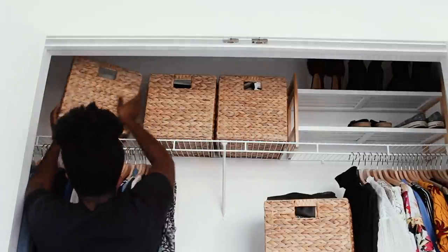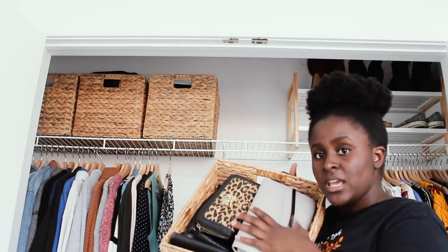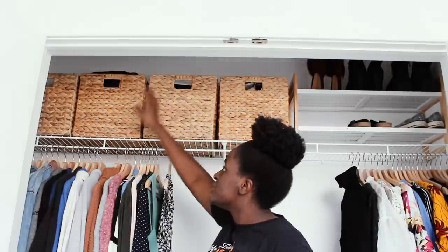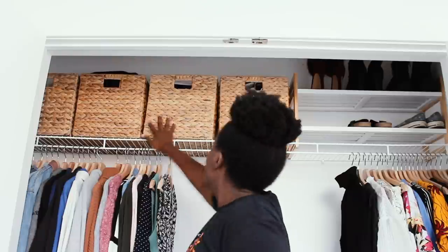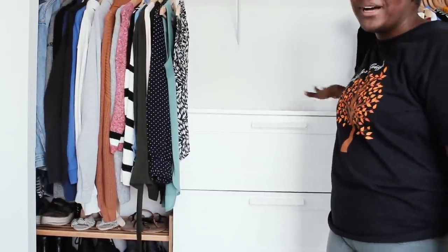I filled up the baskets - I put all my purses and bags in one so I can just grab them easily. The other baskets have dresses, skirts, scarves, and hair ties - stuff I don't use as often. I think this is very well organized because I hardly wear dresses regularly, and I hardly wear skirts, so having those in the baskets works well. I also have the shoes I don't wear as often on the shoe rack. Now let's work on the top of my dresser.